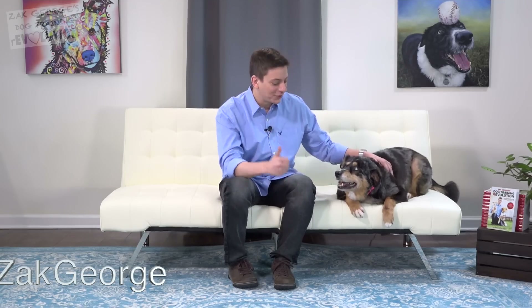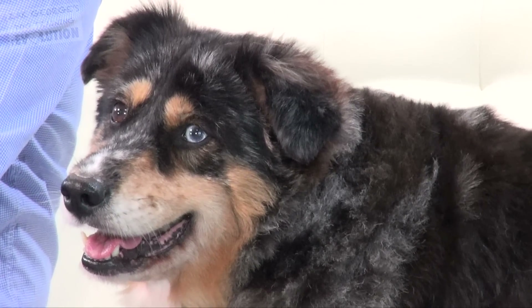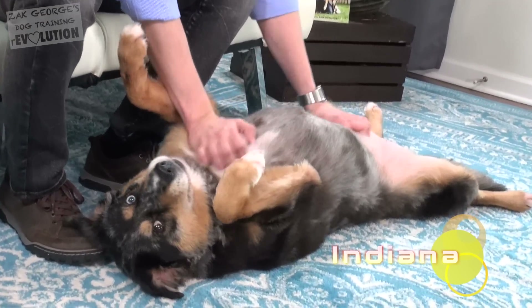Today's episode is sponsored by Embark. Joining me today is our dog, Indiana — give her a thumbs up. I think you guys are going to love today's video, especially if you're a fan of dogs and science. I've wondered about dog DNA tests for a long time, so I was really excited when Embark came to me about making this video with them.